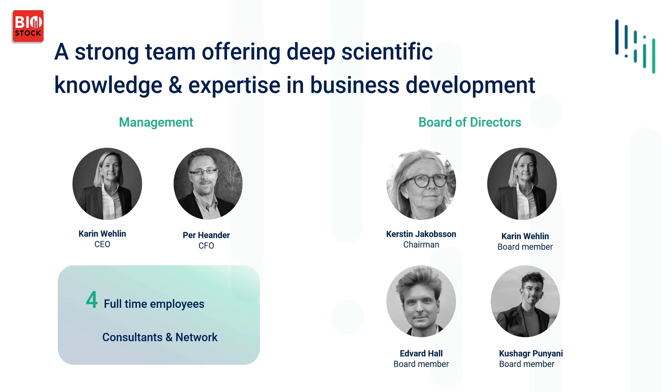We have an experienced board. We have Kerstin Jakobsson with experience from HemoQ and Tecato Foss, but also former CEO at Medicom Village. We have Kush, one of the three founders, who is still on the board. And Edward, who is the CEO of BUXDAX. I think that was 54 seconds over time — I'm sorry. Thank you.